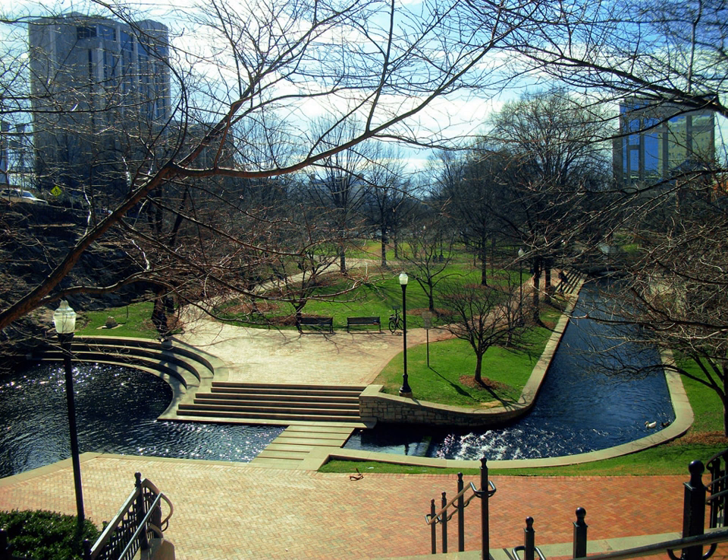An extensive collection of parks and greenways exists in Huntsville, Alabama for the public's recreational use. The city of Huntsville currently has 57 parks which cover over 3,000 acres of land.